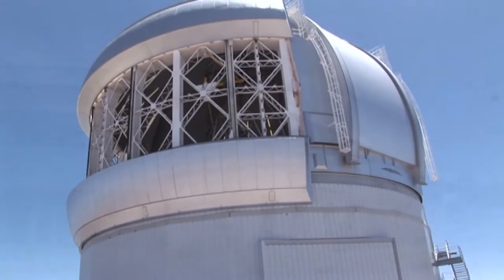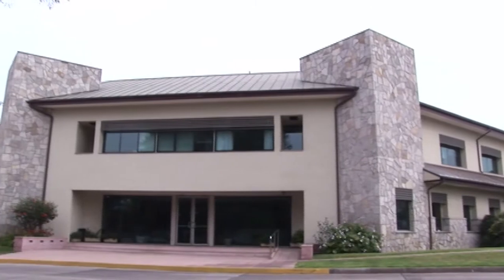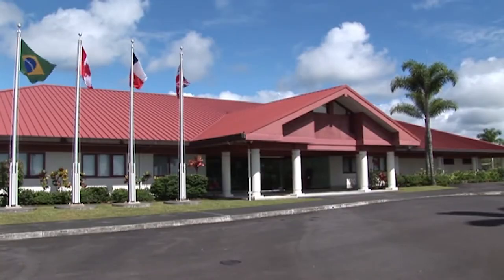They coordinate activities from the base facilities located in La Serena, Chile, and Hilo, Hawaii. In addition, each of the Gemini partner countries maintains a national partner office to serve scientific users around the globe.